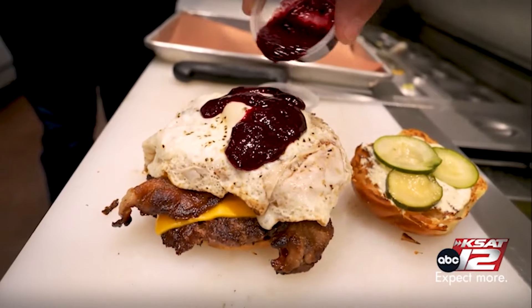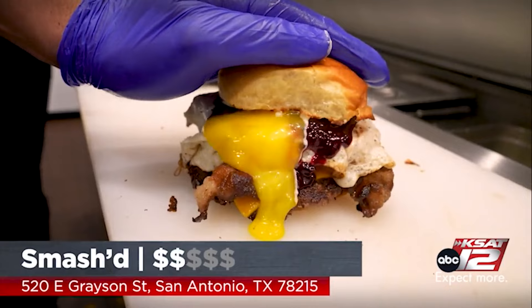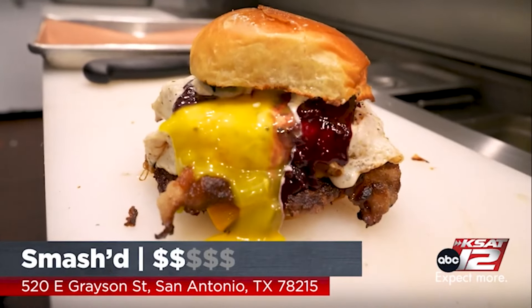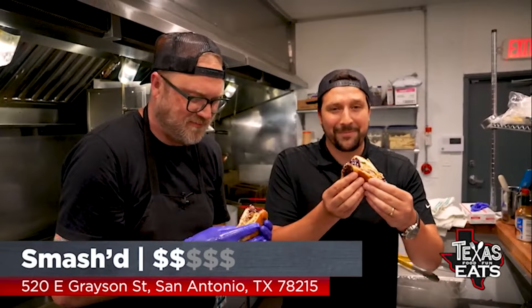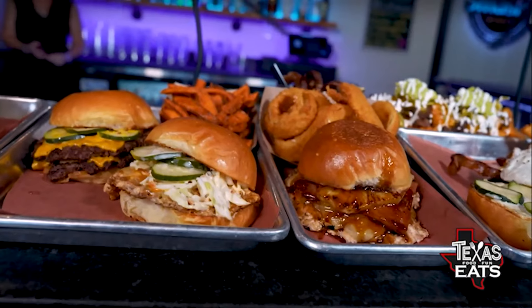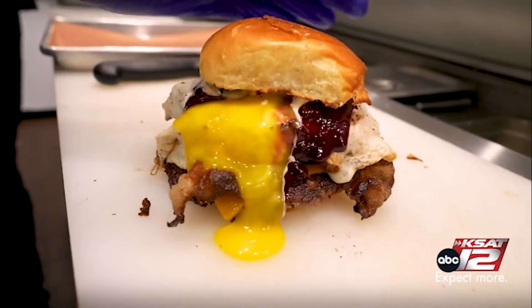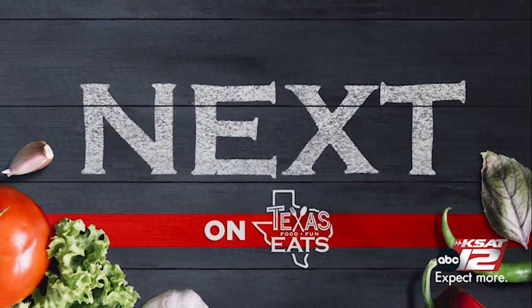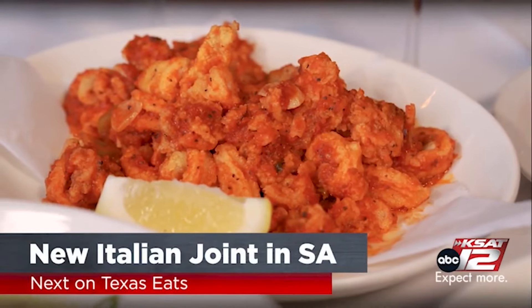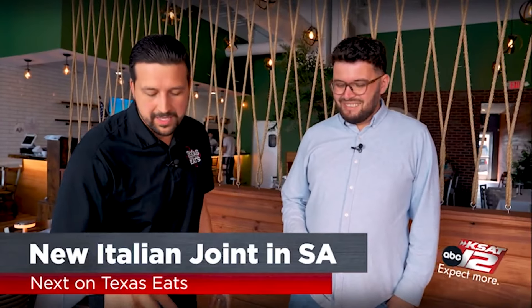You've got Smash right here off Grayson. Amazing spot to come get smash burgers. You get great cocktails. You can also get burritos — lots of options. Even this one right here, the wake and bake burger. That's the bite. This is incredible, y'all — this is the one to get. Coming up next on Texas Eats, experience rich flavors of the Mediterranean at this new Italian joint in San Antonio. Texas Eats will be right back after the break.